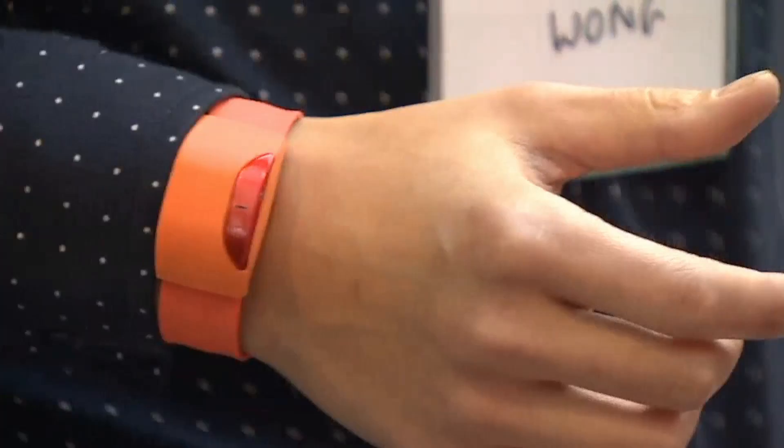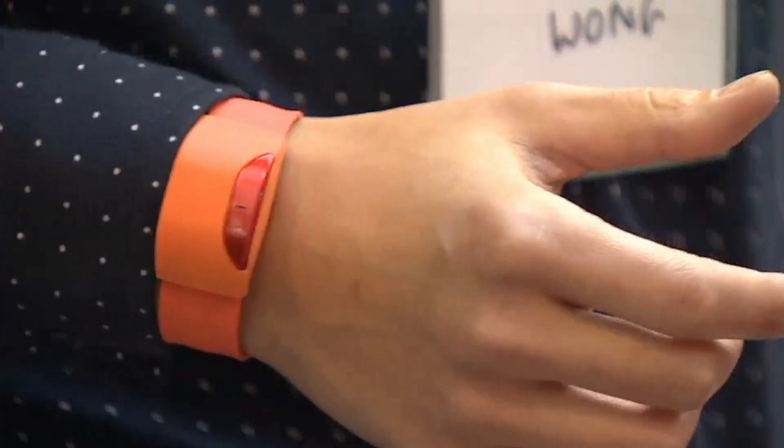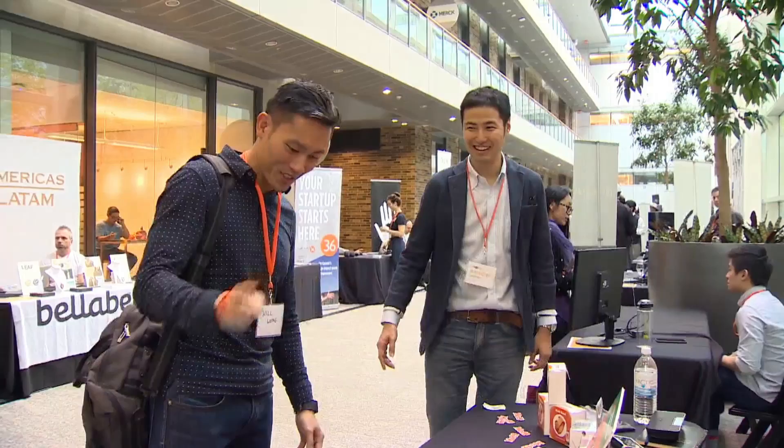For kids who entertain themselves while zoned out in front of an iPad, these slap-on wristbands get them moving around and making sounds while doing so. Think ninja moves and tennis racket swooshes.